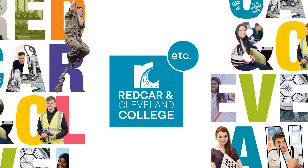Hi everyone, my name is Kayleigh and I'm part of the student recruitment team at Redcar and Cleveland College. My role is to come out to your school and provide you with lots of help and information about all of our amazing courses and the opportunities available to you. This will help you to make an informed decision about what you would like to do when you finish school.